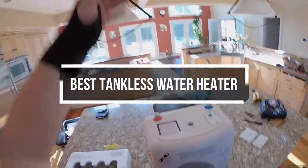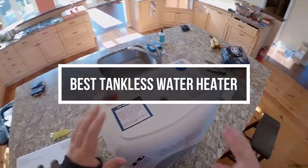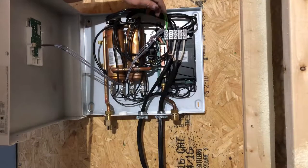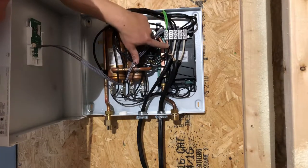This video will show you the 5 best tankless water heaters available. All their links are available in the description box if you are interested. So, let's jump to the video without wasting any more time.